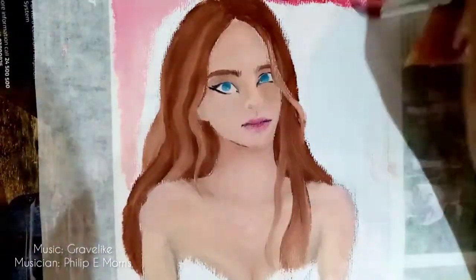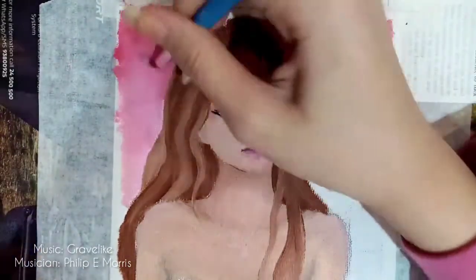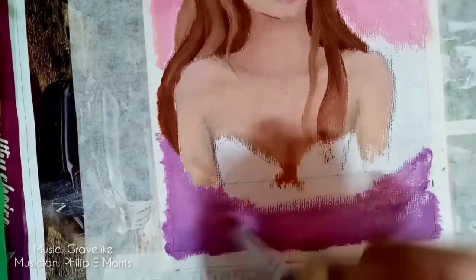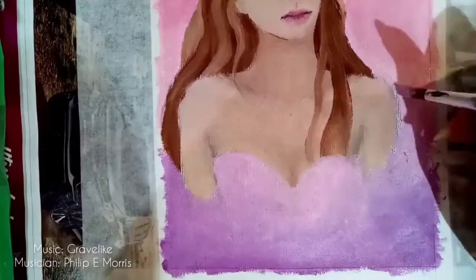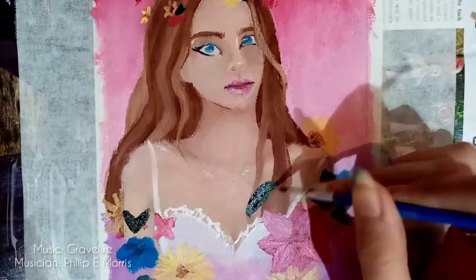Moving on with the background, I chose the colors Titanium White, Magenta Red, Cadmium Red, and Phthalo Blue — so basically it's a pink and purple kind of background. By the way, if you like the whole ambience of the video so far, it's a huge thanks to the music I use — be sure to check it down below in the description. Now let's enjoy a bit of ASMR.